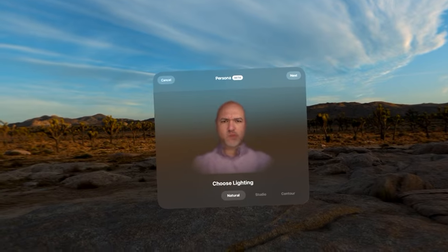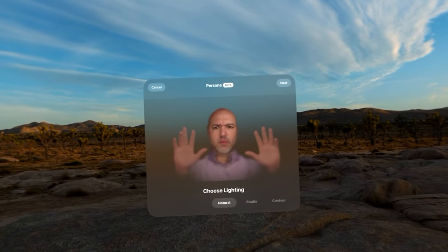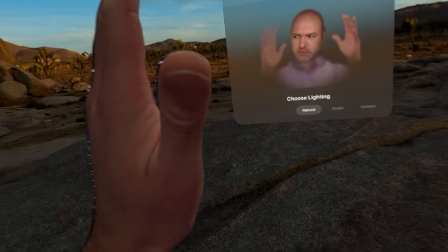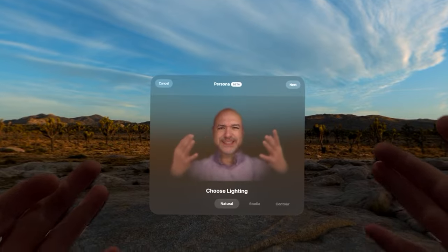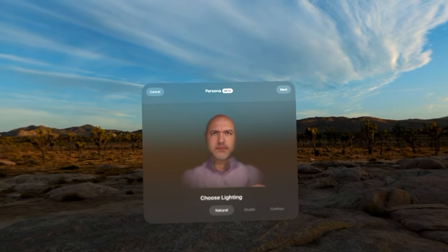I mentioned earlier about the eyesight feature that lets people nearby see a rendered representation of your eyes. Well, if that's not creepy enough, Apple doubled down on the creepiness by creating a virtual representation of your entire face called personas. I understand the persona feature is currently in beta, but wow. At least it lets you use FaceTime, Zoom, and Microsoft Teams while you're in the headset. I really wish Apple would let us use Memojis rather than these abominations — we're used to cartoonish avatars, and I would take those any day over the nightmare fuel that this thing shipped with.